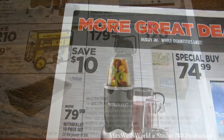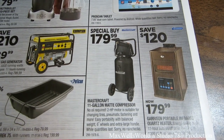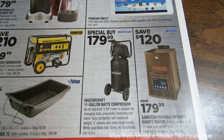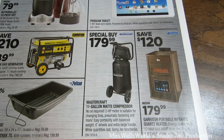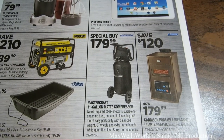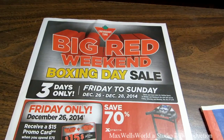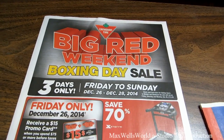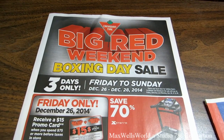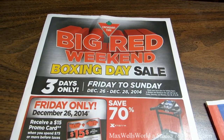There's a NutraBullet 10-piece set — two times the power of the original Magic Bullet with a 600-watt motor — for $79.99. The Mastercraft 11-gallon compressor, no oil required, two-horsepower motor suitable for changing tires, pneumatic fastening and more, with 6-inch wheels and an extra-large handle, is $179.99. That pretty much concludes the Big Red Weekend sale at Canadian Tire, running from Friday December 26th till Sunday December 28th, 2014.